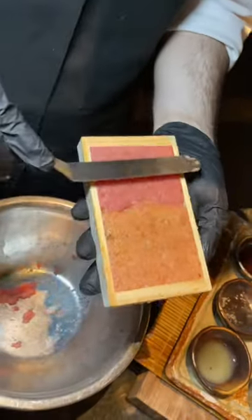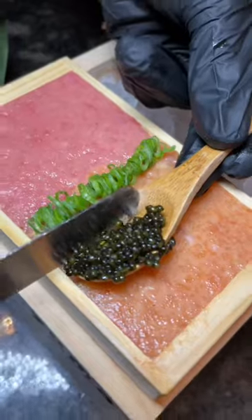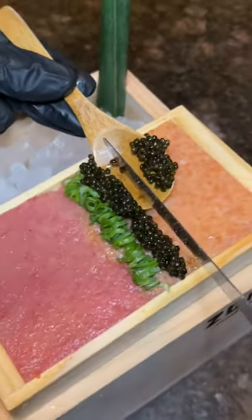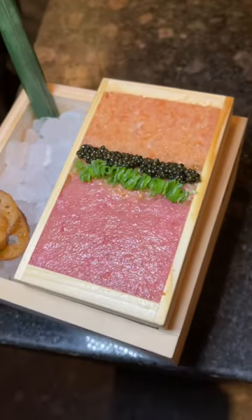There have been several times where my wife and I each get one since we don't want to share, and it's honestly better just going spoon to mouth and skipping the chips that come with it. This goes for $34, but you can elevate the dish by adding 5 grams of Siberian caviar for $22, making it $57 total.